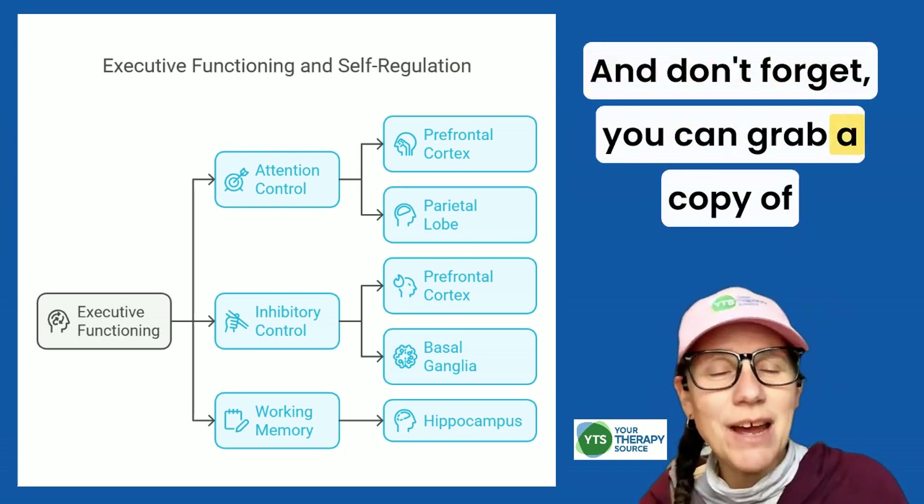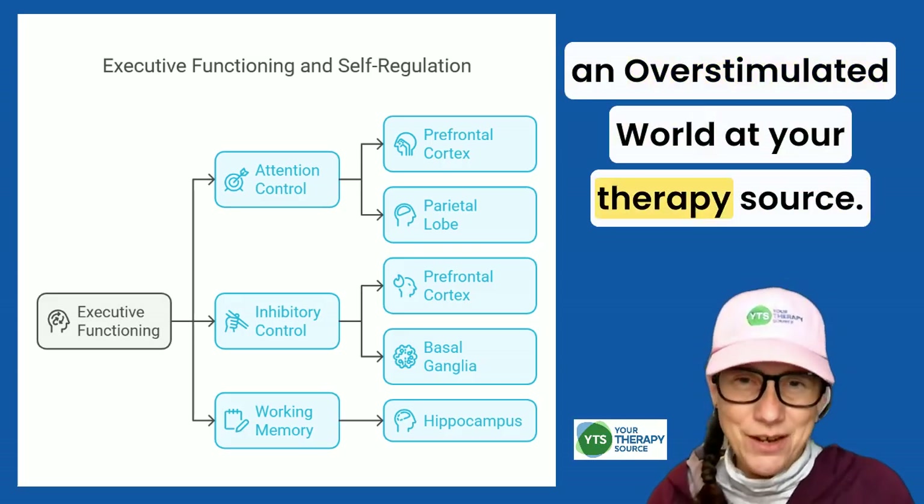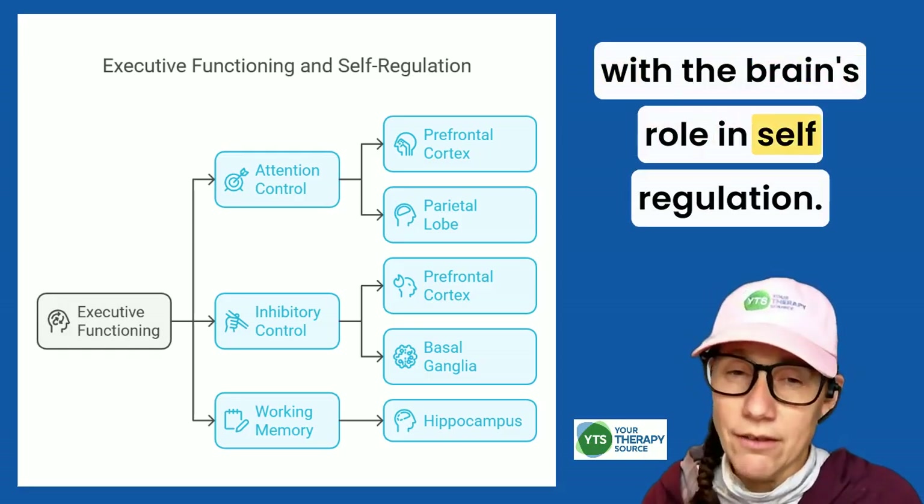And don't forget, you can grab a copy of the first issue of Raising Self-Regulated Kids in an Overstimulated World at Your Therapy Source. So let's get into it and start with the brain's role in self-regulation.